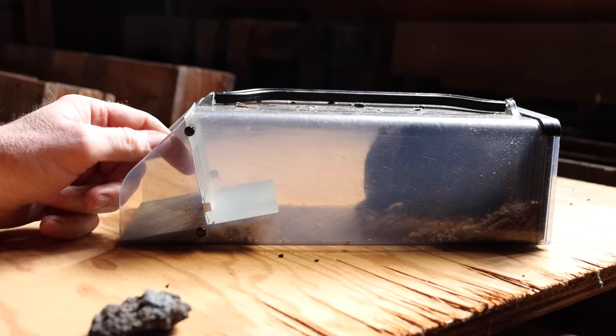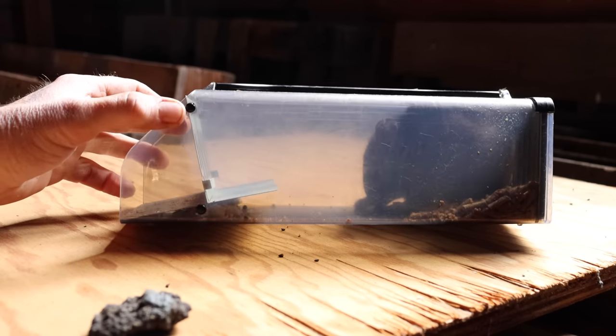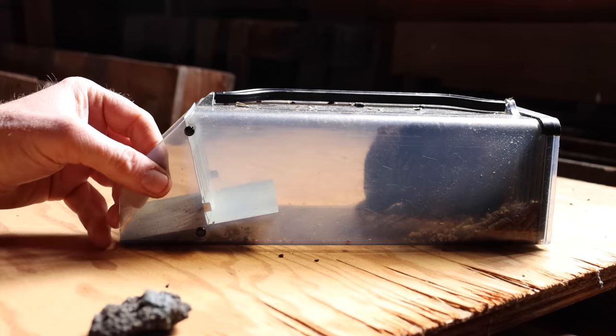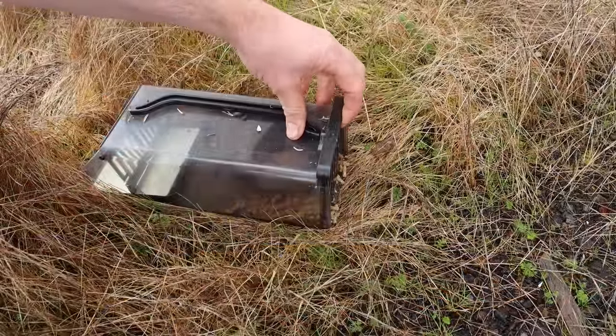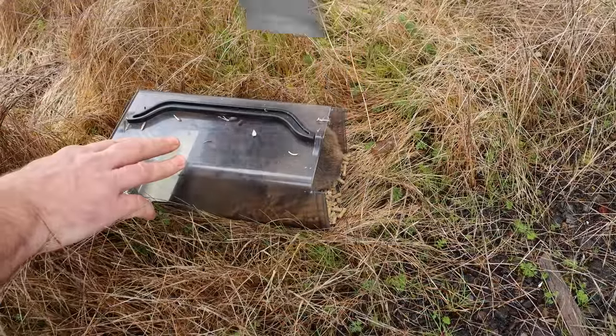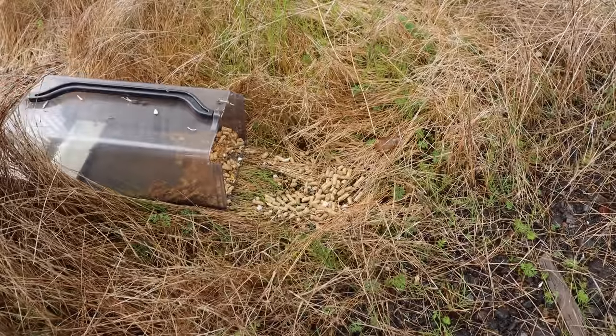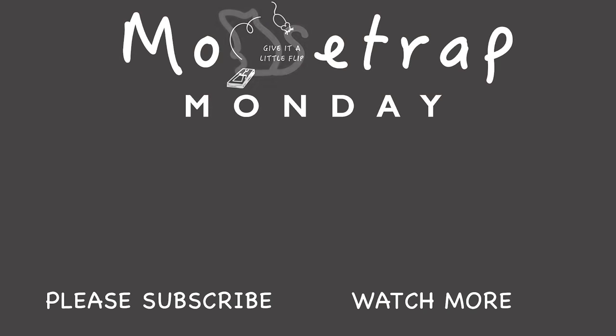Now what we caught is a native species. These pack rats can be a real nuisance inside the barn but out in the wild they're part of the natural ecosystem, so we're going to set this pack rat free. Hey, thank you so much for watching my videos. Let's lift up this door and release this pack rat. Come on out. They're actually pretty cute. All right. Thank you.